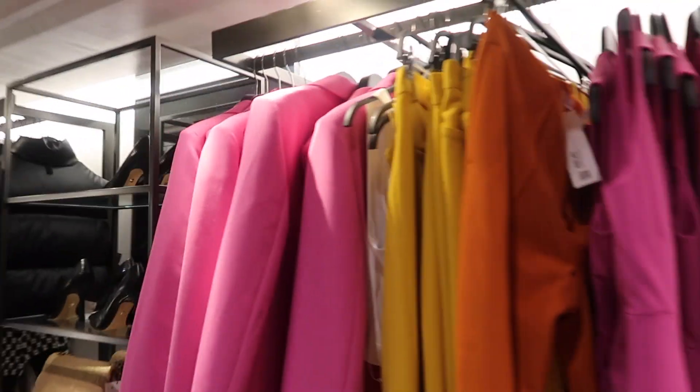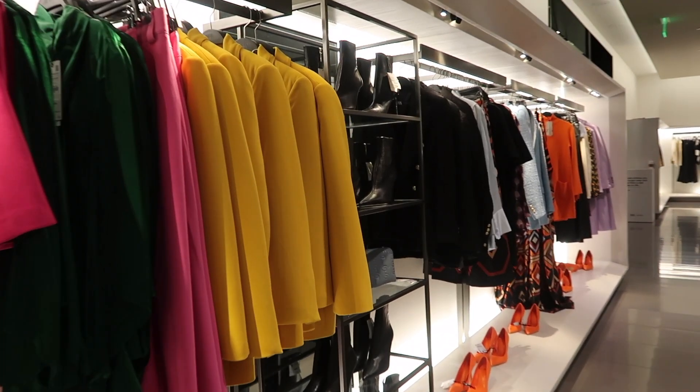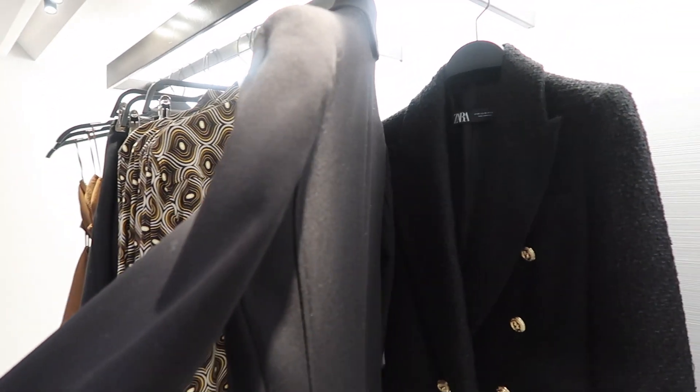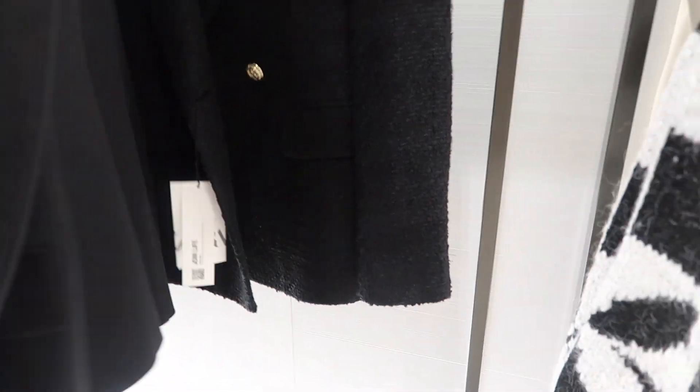If you are somebody who enjoys color, go ahead and shop the Zara spring collection. If you're somebody like me who's more into neutrals but is willing to wear a pop of color every now and then, this is the video for you. Give this video a big thumbs up and go ahead and subscribe to my channel if you have yet to — I would love to have you in my growing family. Let's go ahead and get started.